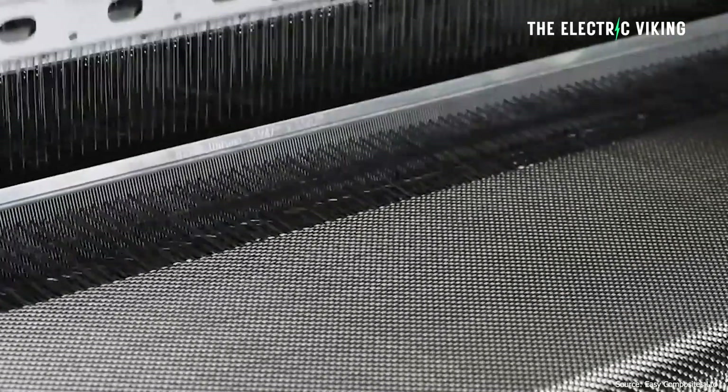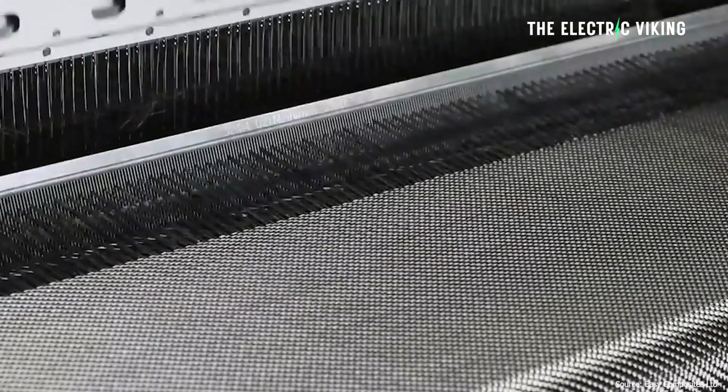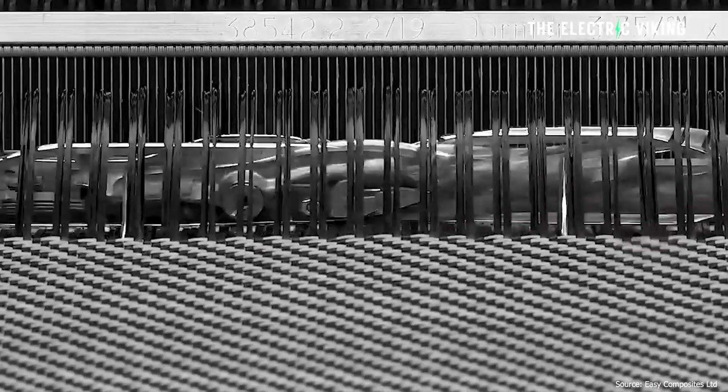In my opinion, that is the key difference between current automotive structural battery packs and the ones used in this research. This strongest battery in the world used carbon fiber, so it's entirely possible we could see much stronger cars utilizing carbon fiber in their structural battery packs in the future. What do you guys think about this? Let me know in the comments.